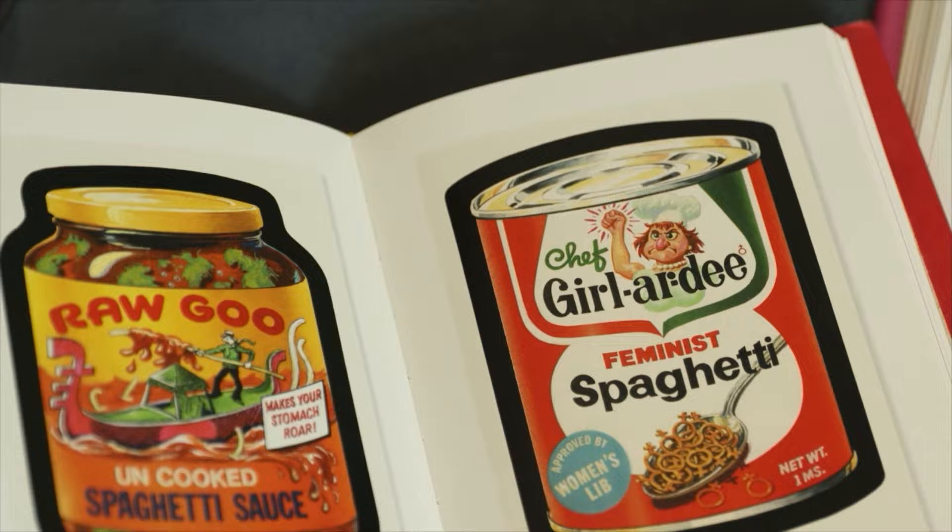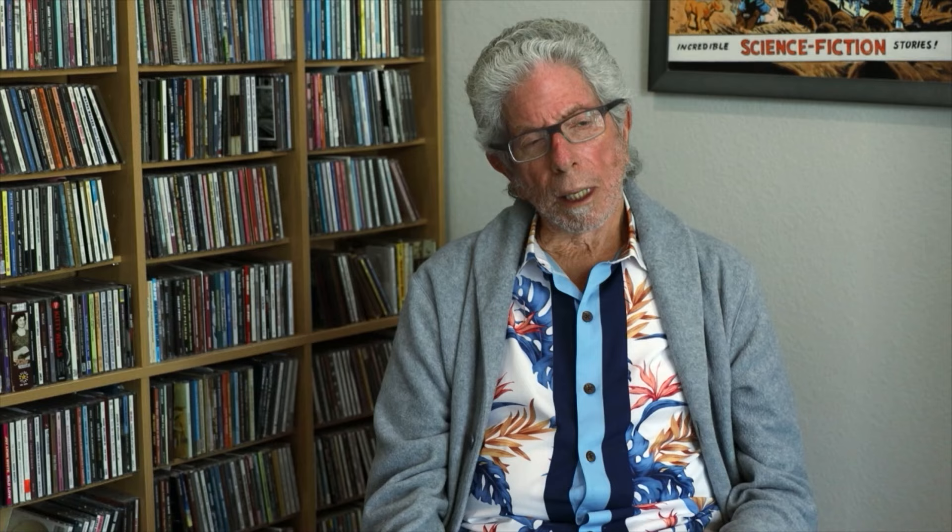In the 1960s, product research centered around what Topps' youngest consumers were most interested in. 'What we would do a lot of times — we had what you'd call test stores where we could go in and talk to the kids and see what their interests were. A lot of times we got good ideas from the kids, because they knew what kids really liked.'